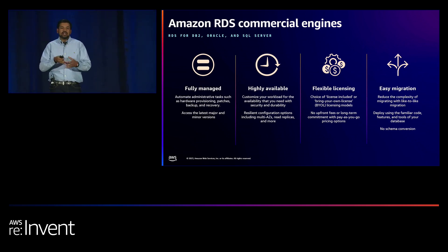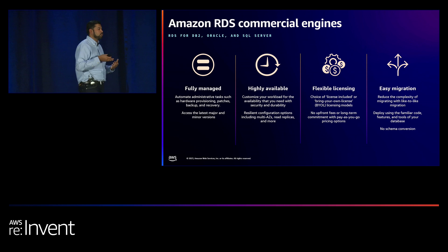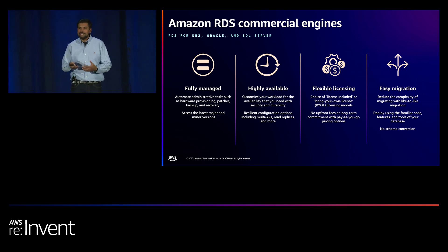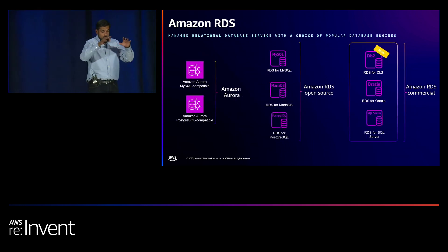RDS commercial engines — DB2, Oracle, and SQL Server — require licenses. You get all the benefits of RDS plus license flexibility: license-included options or bring your own license (BYOL) if you have existing licenses with these vendors. Ease of migration is also key. Customers tell us they have Oracle databases running on-premises and want to modernize easily. Without any schema change, running the same Oracle or SQL Server binaries, you can move over to RDS.